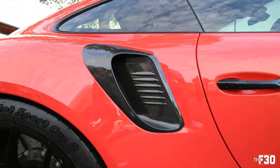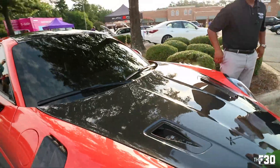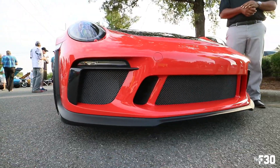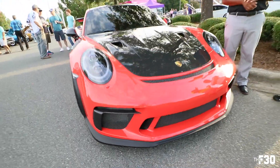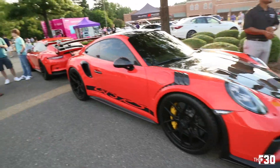And then of course you have the carbon ducts right there. Carbon ducts up front, carbon hood, carbon valences. 40K — 40K edition. Is it worth it? I think so. I think it looks insane.